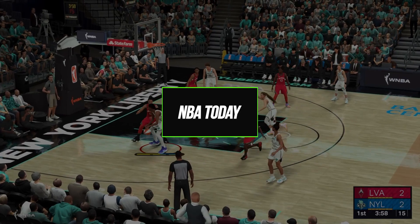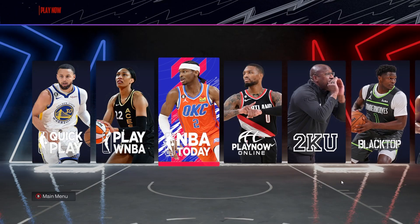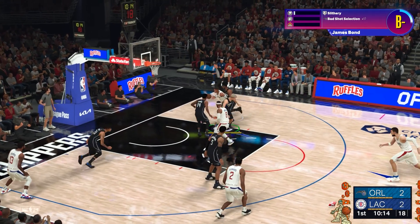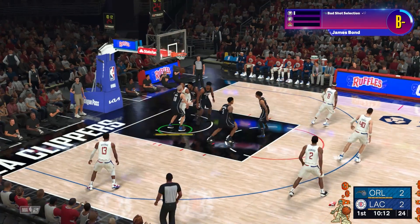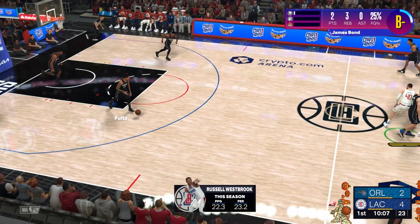NBA Today utilizes real-world data and stats from the current NBA season to recreate ongoing storylines and matches. Updated daily, it allows playing games tied to major events happening in real life. This includes injury reports, standings, team trends, and more to provide an evolving experience that parallels the actual NBA season.